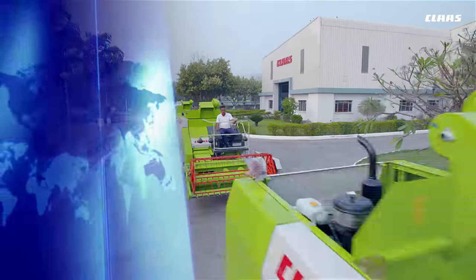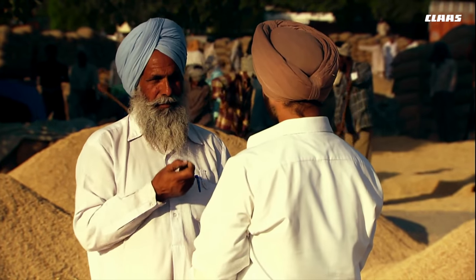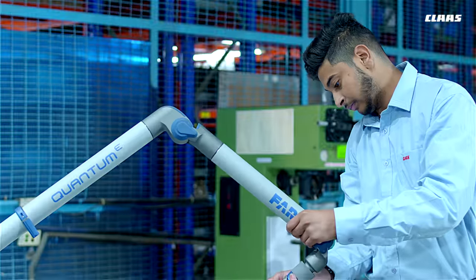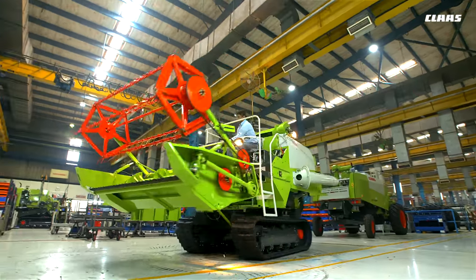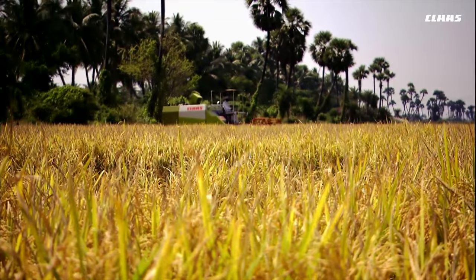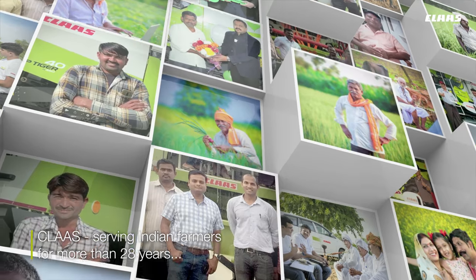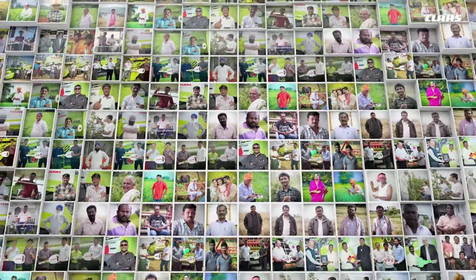An in-depth understanding of Indian farmers and their needs, the ability to create powerful machinery and equipment suited to Indian agricultural conditions and terrain, and a sense of single-minded dedication to quality, durability, and reliability — these are the aspects and agricultural traits that have earned CLAAS the trust and confidence of customers all over India. CLAAS: serving Indian farmers for more than 28 years.